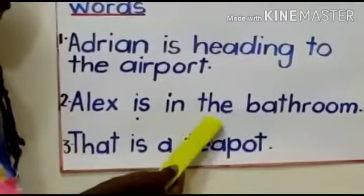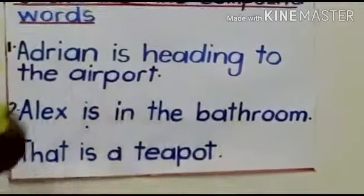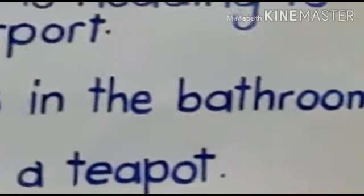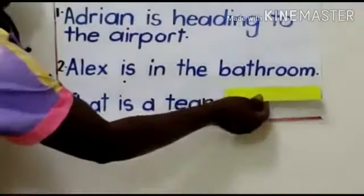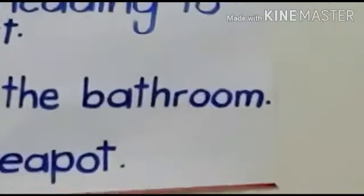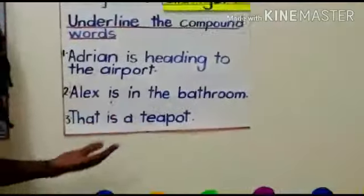Alex is in the bathroom. What is the compound word there, my little friends? Yes, Brian — bathroom! Bathroom is our compound word. So you draw a line under the word bathroom. This is where we bathe from, where we shower from.